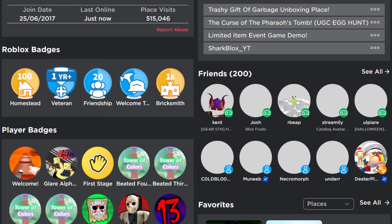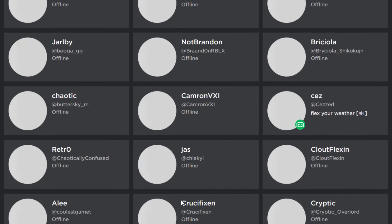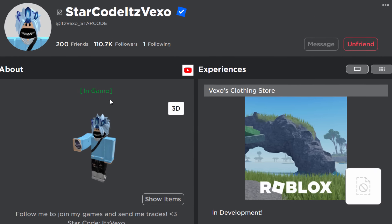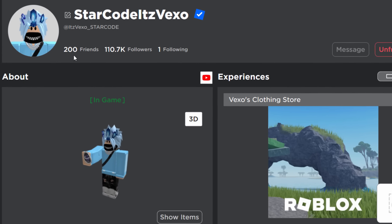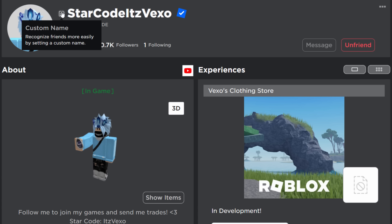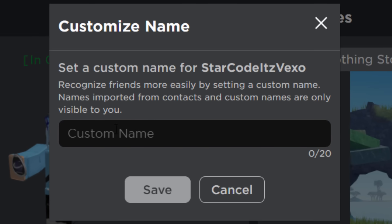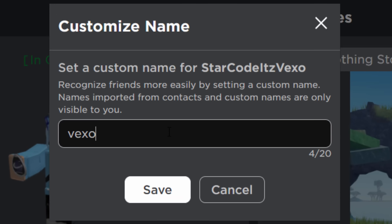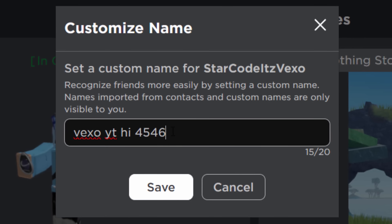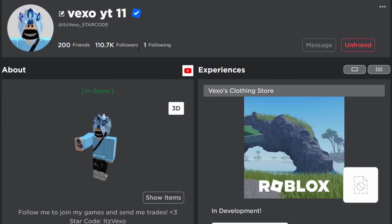Let's go and try this right now. If I go to my friends list I'm probably gonna choose someone random — I'll go with Vexo, he's a good friend of mine and also a YouTuber. In theory I should be able to click on this button. There you go — Custom Name. 'Recognize friends more easily by setting a custom name.' If I click on this I get to choose a custom name for him. I type something in — oh, it works with spaces as well. You can literally type in anything you want to. I didn't expect it to work like that.